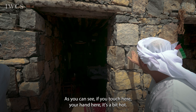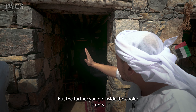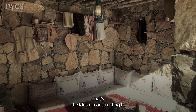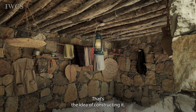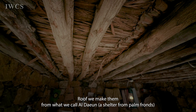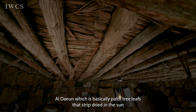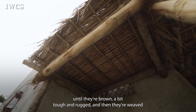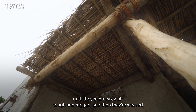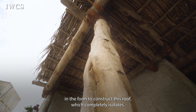If you place your hand here, it's a bit hot. But the further you go inside, the cooler it gets — that's the idea of constructing it. The roofs, we make them from what we call addu'oon, which is basically palm tree leaves that are stripped, dried in the sun until they're brown, a bit tough and rugged, and then weaved to construct this roof, which completely insulates.